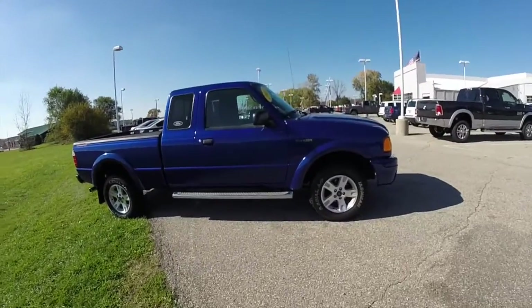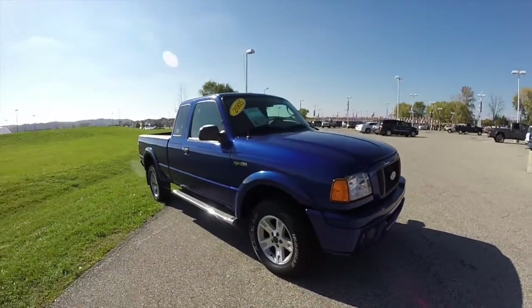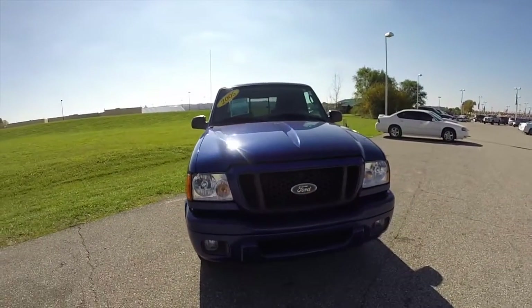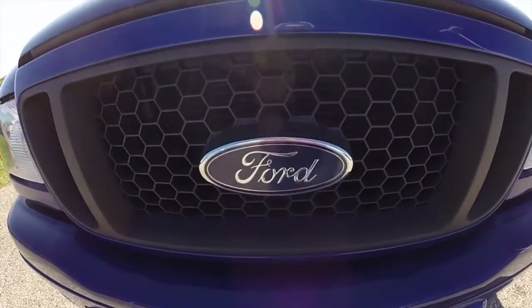This does conclude our quick walk around look at this 2005 Ford Ranger Edge. If you have any questions or would like to see this vehicle, please contact our showroom. One of our friendly sales staff will be more than happy to answer any questions you may have. And as always, thanks for watching.